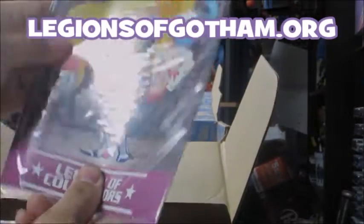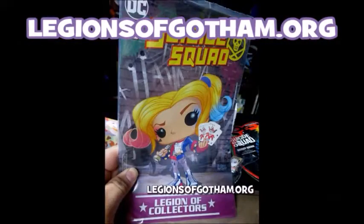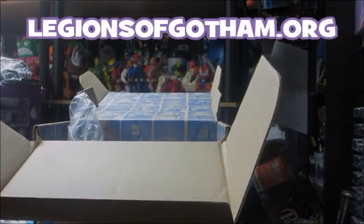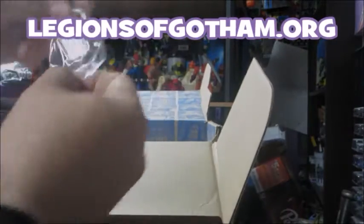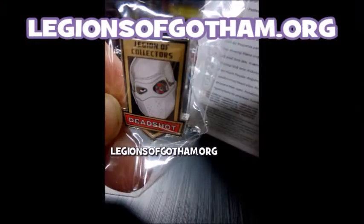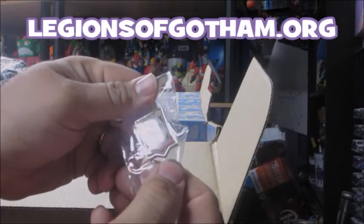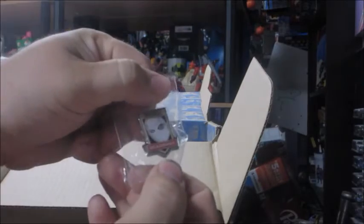We've got a special edition Suicide Squad number one with Pop Harley on the front. Very nice. Also in here is a Deadshot pin. Previously, we've got pins of the Atom from the television show DC Legends of Tomorrow, and we've also got a Superman pin, so this goes along with those.